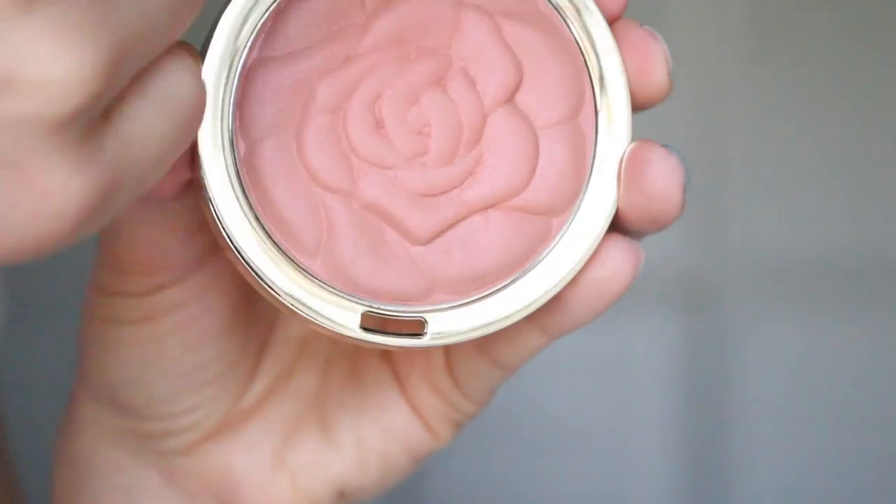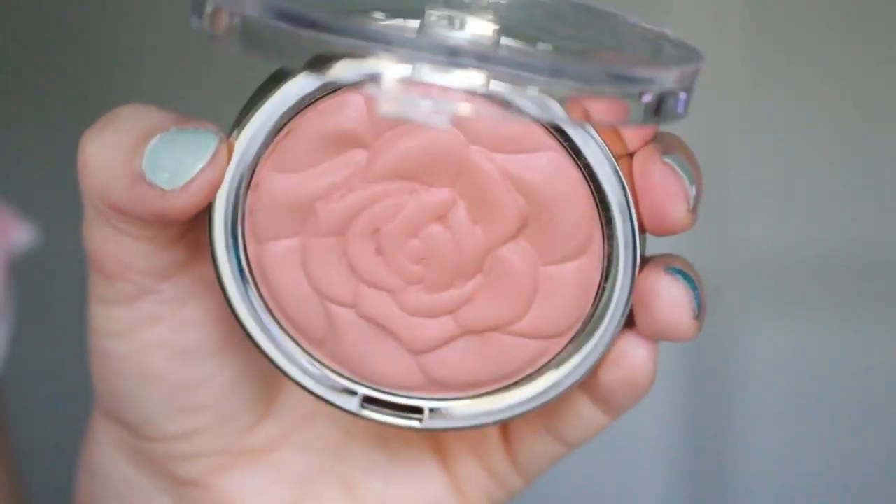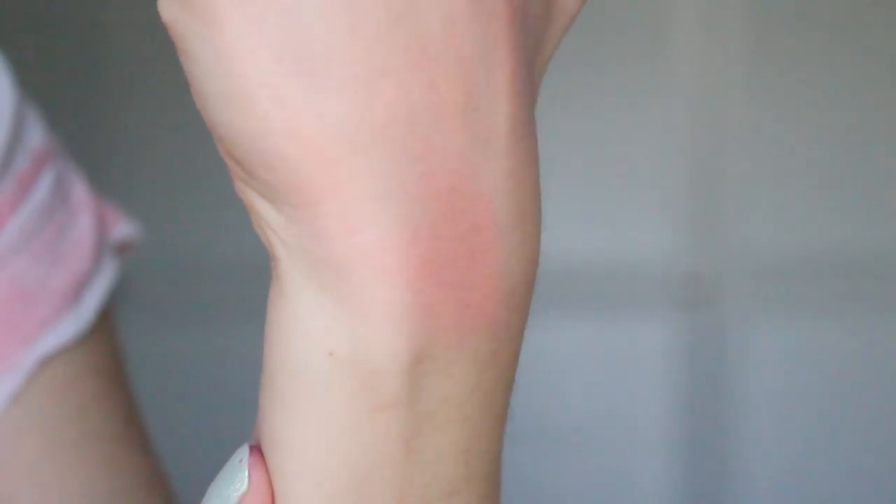The last thing I picked up from the drugstore was the Milani Blush — one of those rose blushes. This is the color Awakening Rose. It's so pretty and it has the shape of a rose in it, which is gorgeous. I almost didn't even want to use it because it just looked so pretty. This color is gorgeous and I've been using it every day since I got it. It's just such a soft, silky powder — a peachy, rosy color. I love it and I would definitely recommend these.